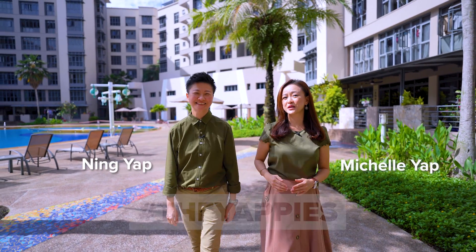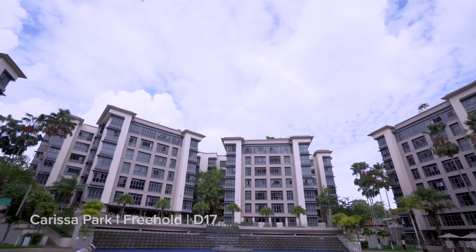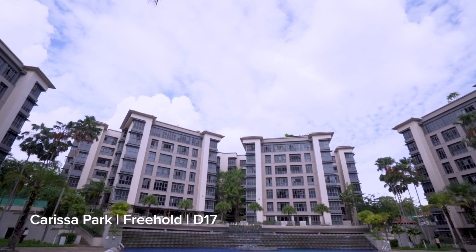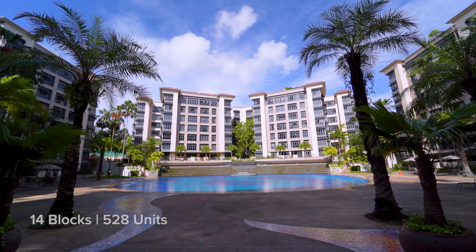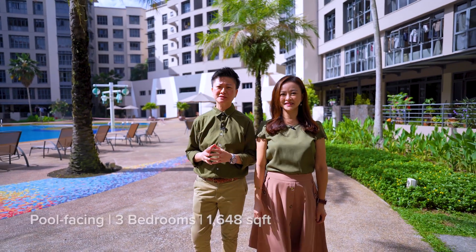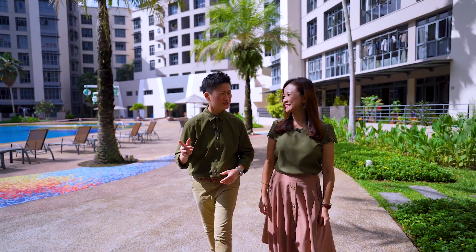Hi, I'm Ning Yap. Hi, I'm Michelle Yap. Today we're back at Carissa Park Condominium, which is a freehold development situated in a private residential enclave in District 17. There are a total of 14 blocks with 5 to 8 units. Today we're going to showcase to you a pool-facing 3-bedroom unit of 1,648 square feet. I'm so excited to show you — let's check it out now.